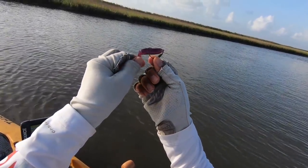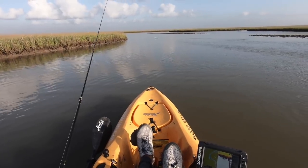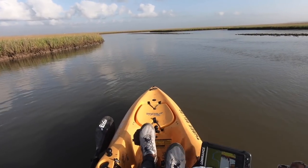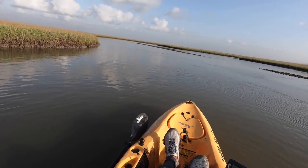That guy just wrecked this lure. Look at that — almost got the tail completely chopped off. Look at that, that's a trout for sure. That's in the middle of the water — nice size blow up.